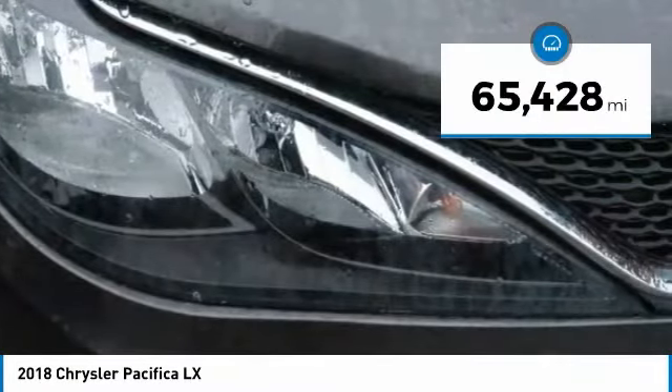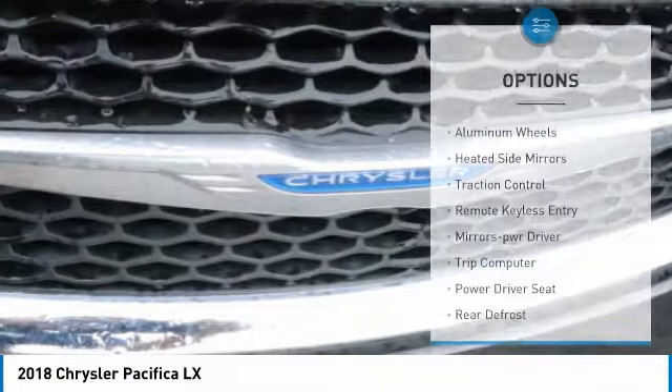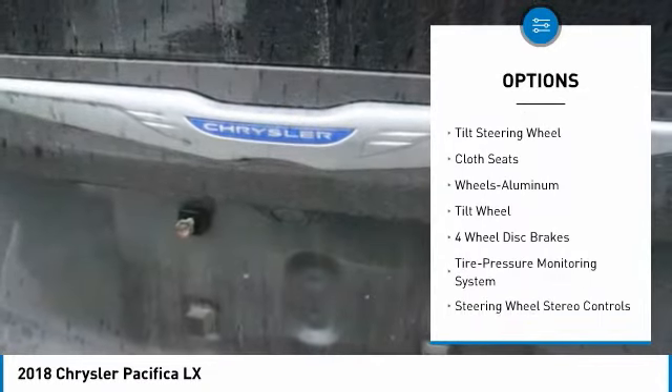This vehicle has less than 70,000 miles. Here are some of this vehicle's great options: aluminum wheels, heated side mirrors, traction control, remote keyless entry, mirror memory, and trip computer.